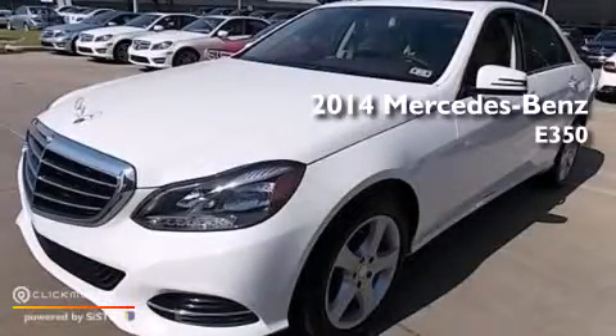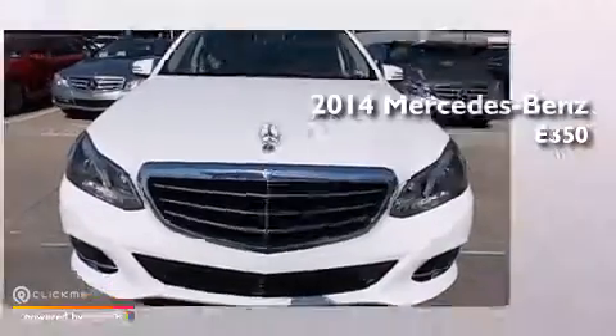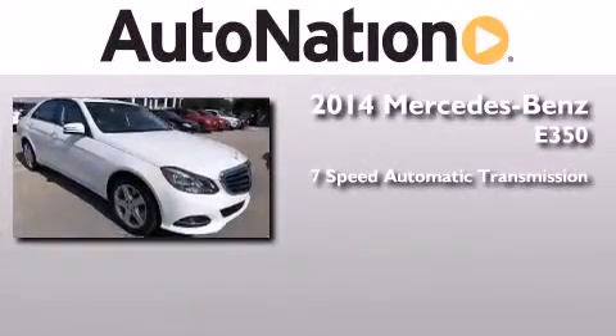This is a brand new 2014 Mercedes-Benz E350. This car has a 7-speed automatic transmission and a V6.